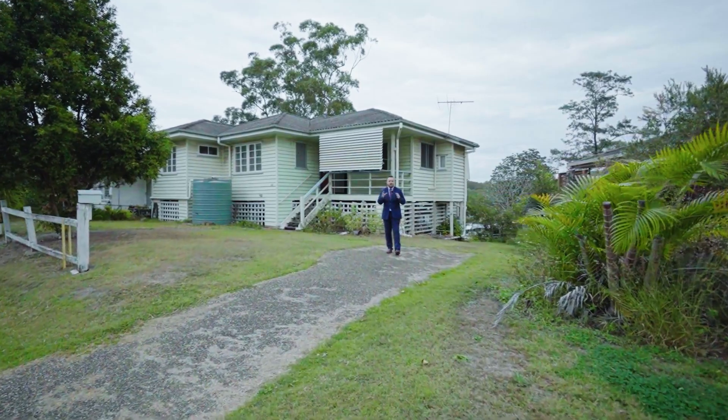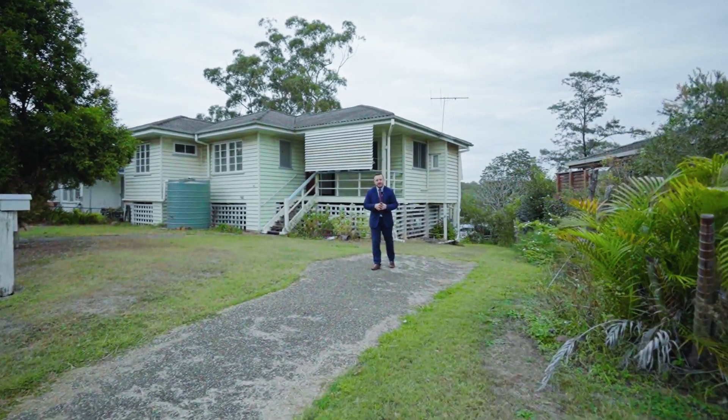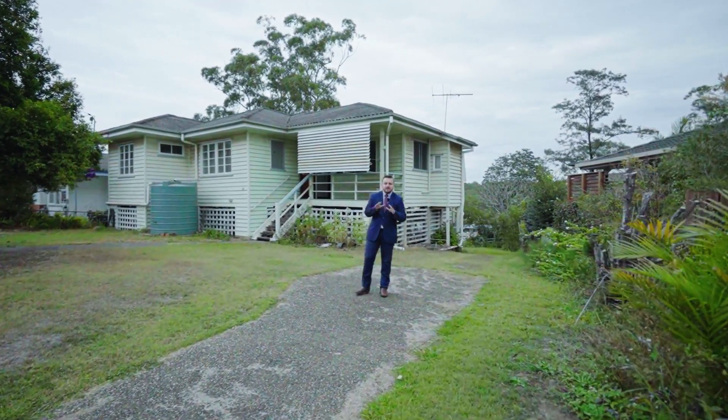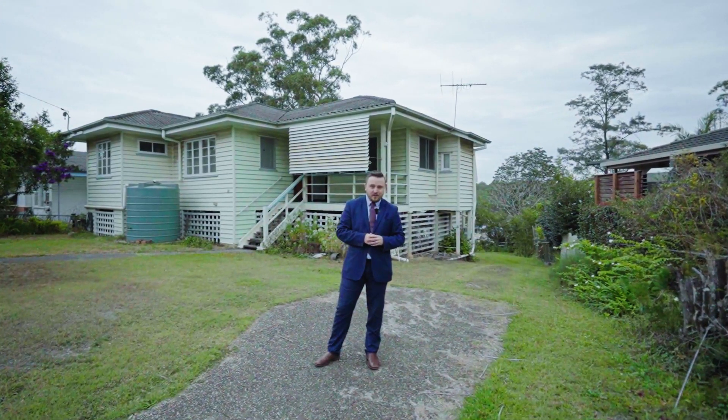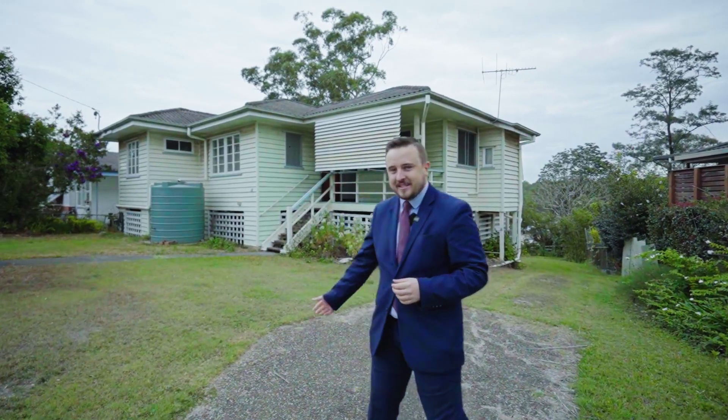Hello buyers, I've got another one here for you right in the heart of Oxley, situated on 640 square metres of flood-free land, a 22 metre front edge. Here is a perfect canvas, ready for you to make it your own. Welcome to 48 Blackheath Road here in Oxley.